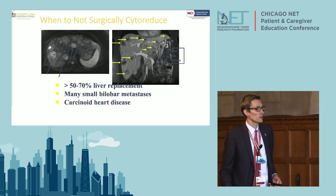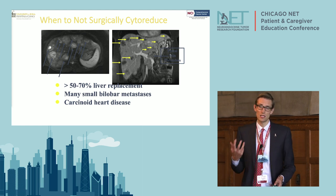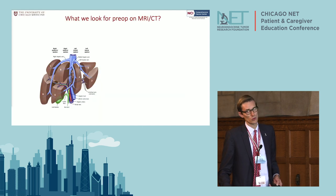We want to make sure we rule out carcinoid heart disease before an operation because you may need a valve replacement before going to the operating room. Obviously if you have poor performance status you're not a good candidate for surgery, and high-grade tumors are also a contraindication.